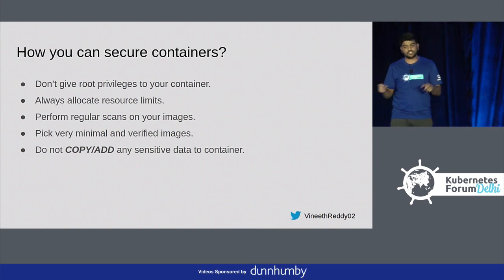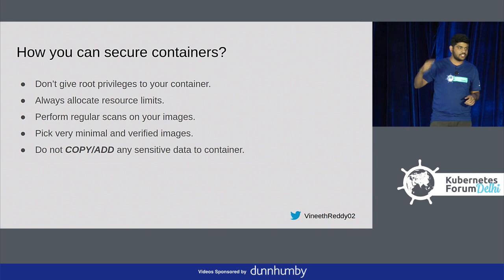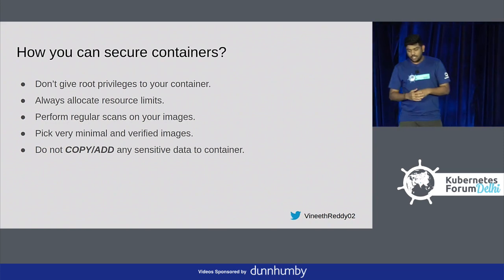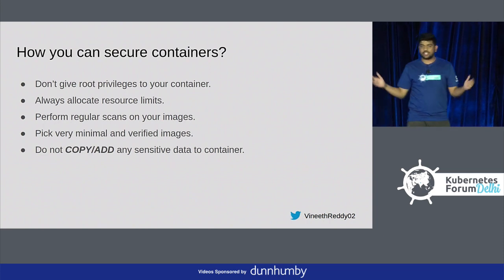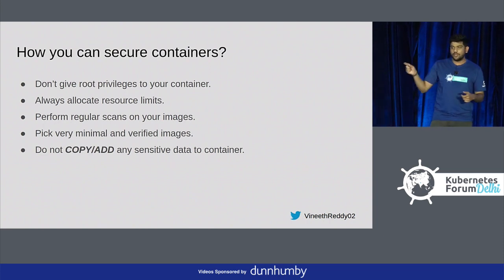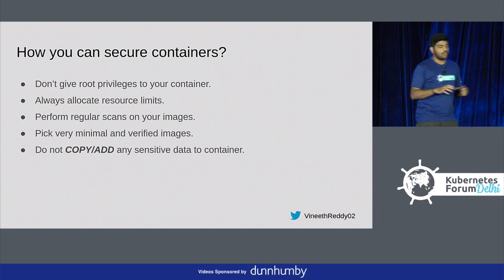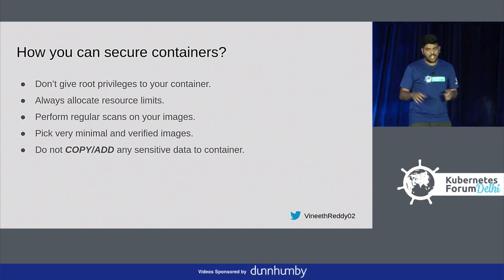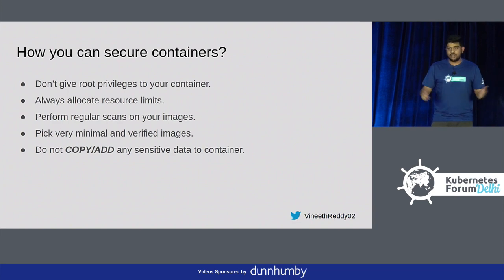Always have resource limits on your containers. Perform regular scans on your images because your images keep building every time. Pick minimal and verified images — Docker Hub and registries these days provide verified images, so always be conscious and pick a verified image. Do not copy or add any sensitive data; I keep seeing images with .key.pem files, which doesn't make sense.